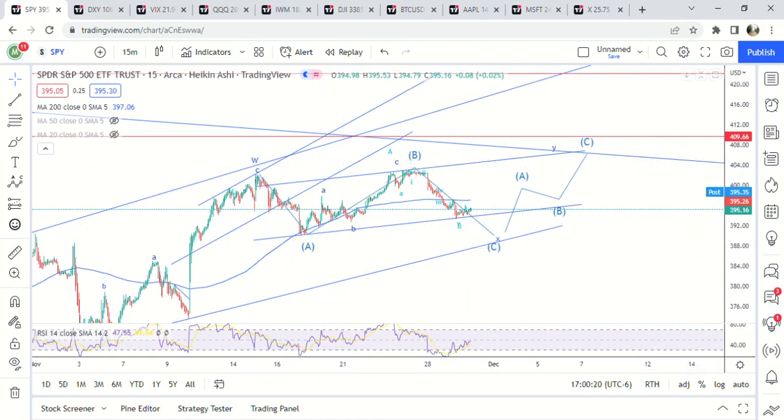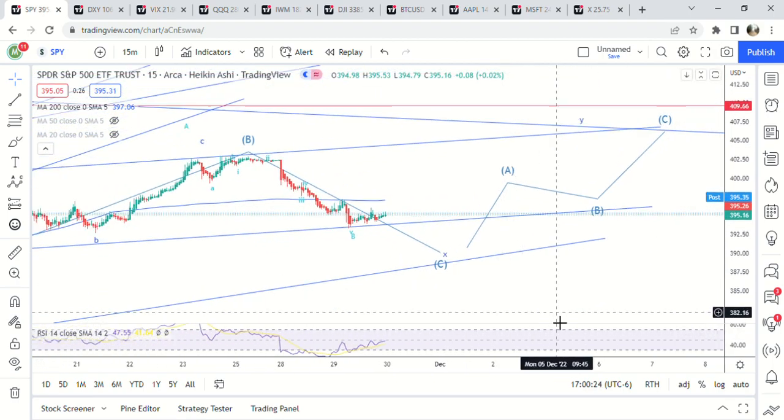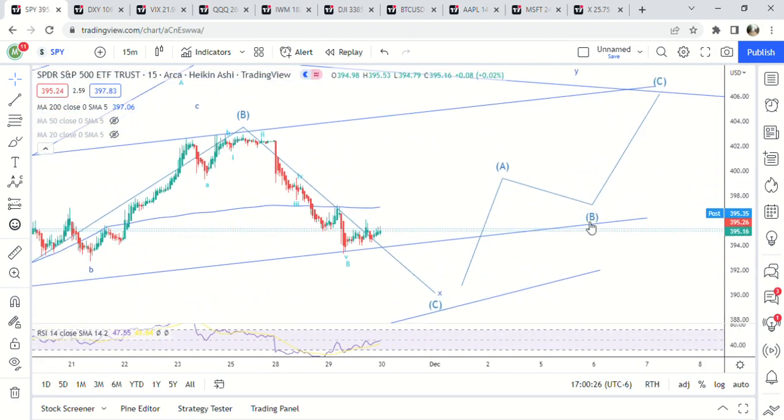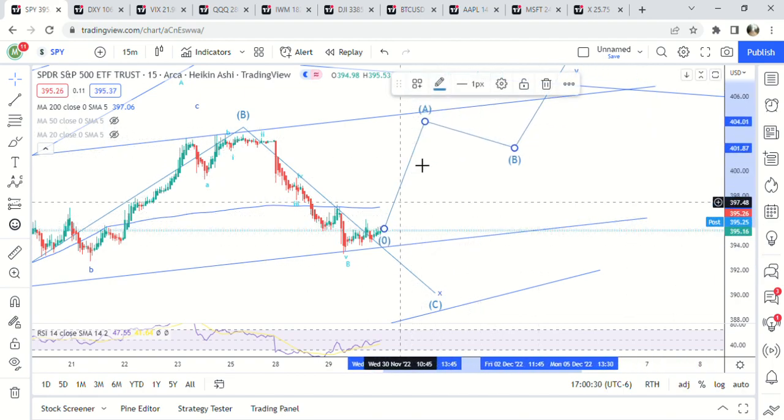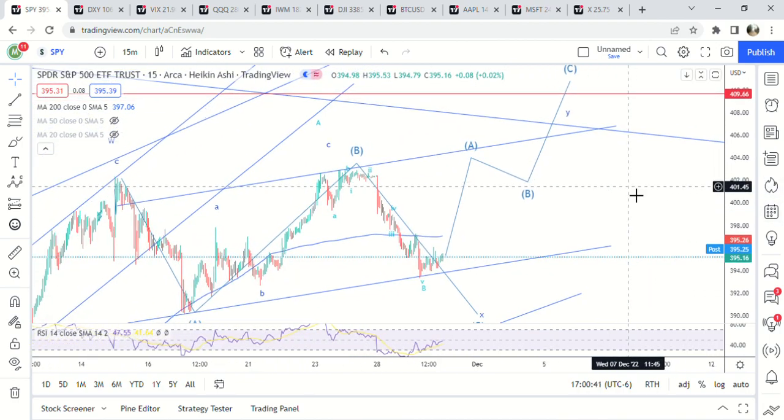I think that's actually pretty possible tomorrow. 387 is possible tomorrow, but then if we get the move up higher then just look for the A-B-C move to begin up here to the 200 DMA or this long-term trend line. So that's pretty much it — let me know what you think in the comments, like and subscribe for more updates, and let me know if you have any tickers you want me to look at. Have a good night.